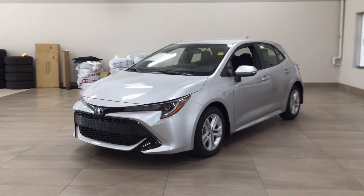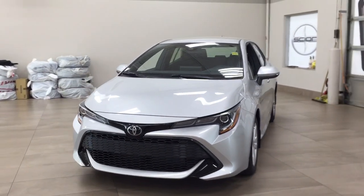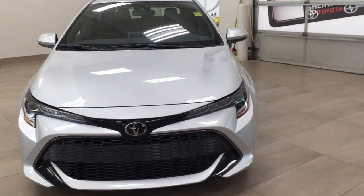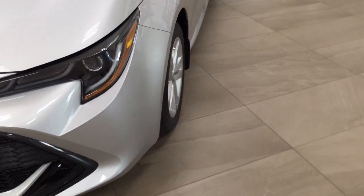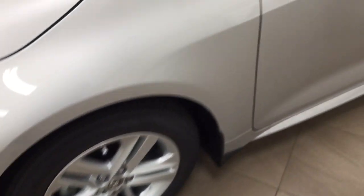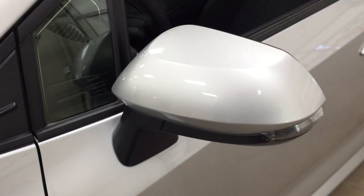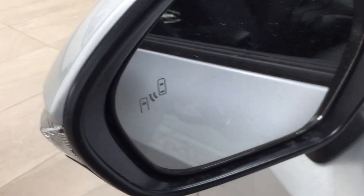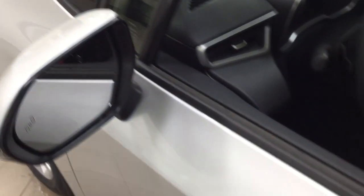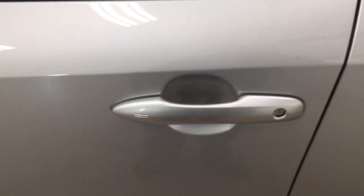A couple of the exterior features you will see on this SE are its daytime running lights. And if we take a closer look just over on the side, you have your 16-inch aluminum alloy wheels. You also have your integrated signal lamps, foldable mirrors, and heated mirrors. And you'll also find you have the blind spot monitoring indicator, which will light up just letting you know there is another vehicle right beside you.